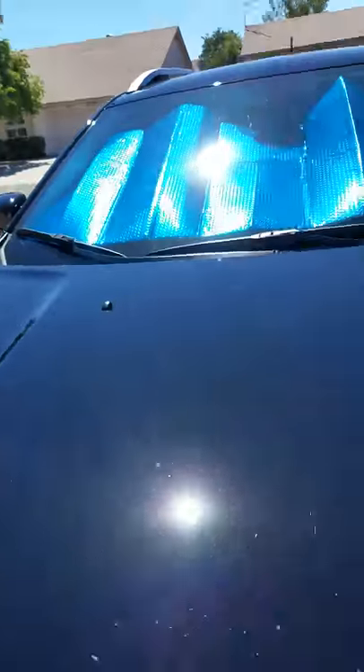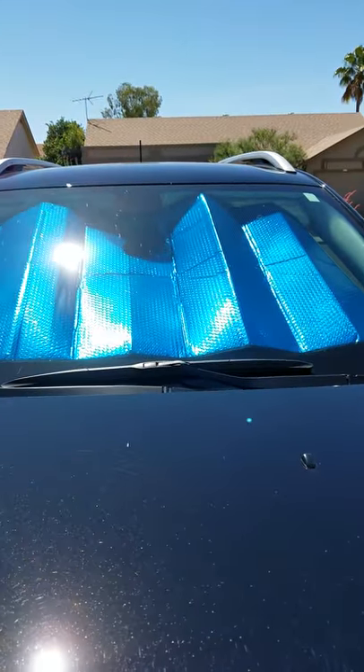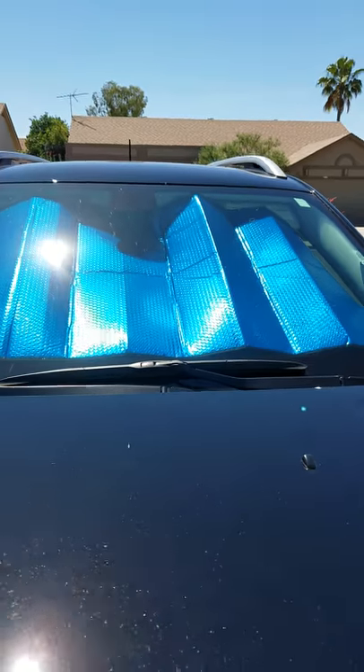It fits exactly in the window. It looks nice. It's a really good product, definitely an A-plus window covering.